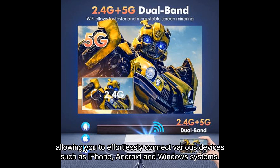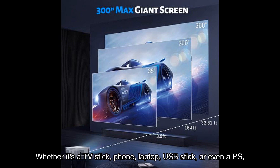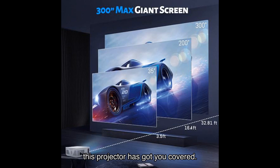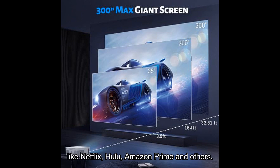This allows you to effortlessly connect various devices such as iPhone, Android, and Windows systems. Whether it's a TV stick, phone, laptop, USB stick, or even a PS, this projector has got you covered. Please note that due to copyright issues, you may need to use an HDMI cable to connect your laptop for screen mirroring services like Netflix, Hulu, Amazon Prime, and others.